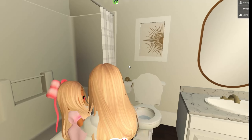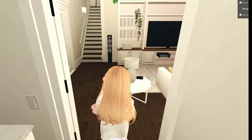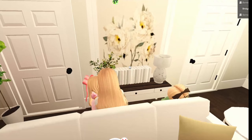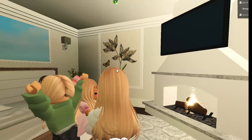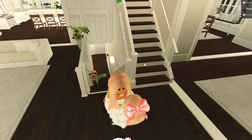Here is our guest bathroom. It's really basic without much lighting, but it's just for guests. I'm definitely going to update it soon, make it nice, and put a guest drawer in there with different necessities. This is the guest bedroom, which is very dark — I'm going to add some lights in here soon.